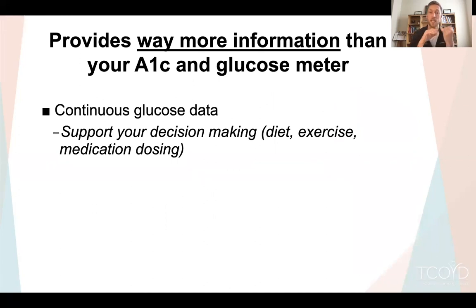If you're a person with diabetes, you can use that information to support your decision-making — helping you decide on changes to your diet, seeing how things you've eaten affect your blood sugar, what exercise does to your blood sugar. You can use CGM for medication dosing, especially if you're taking insulin, where you can adjust the dose based on your blood sugars. It really gives you the information to empower you to make decisions.